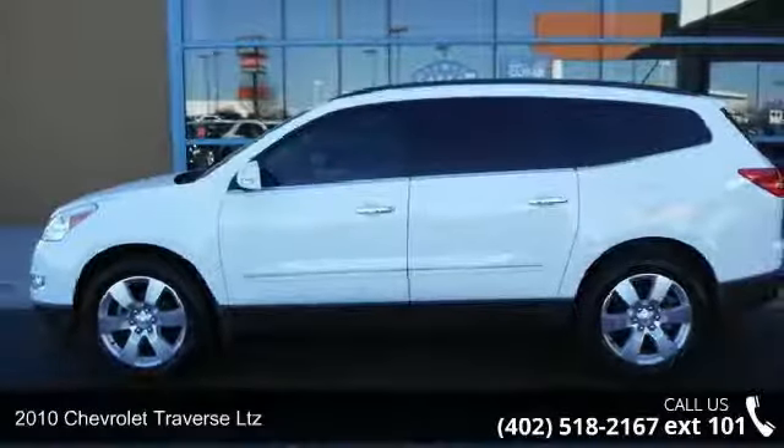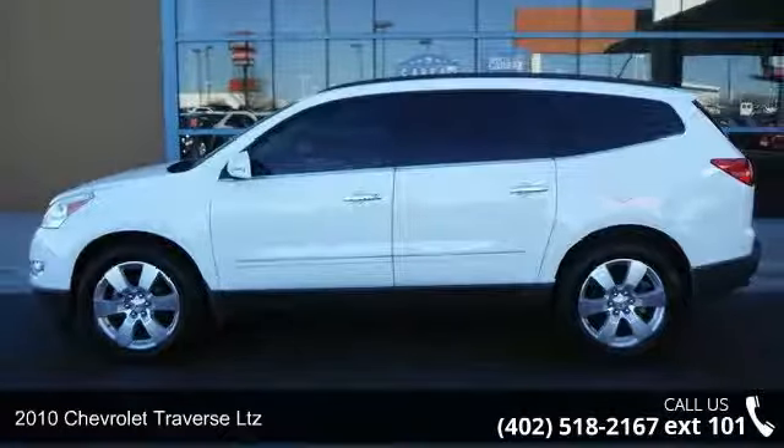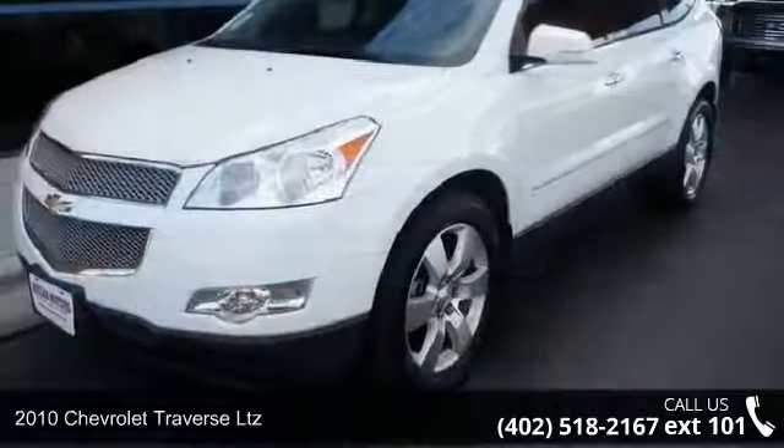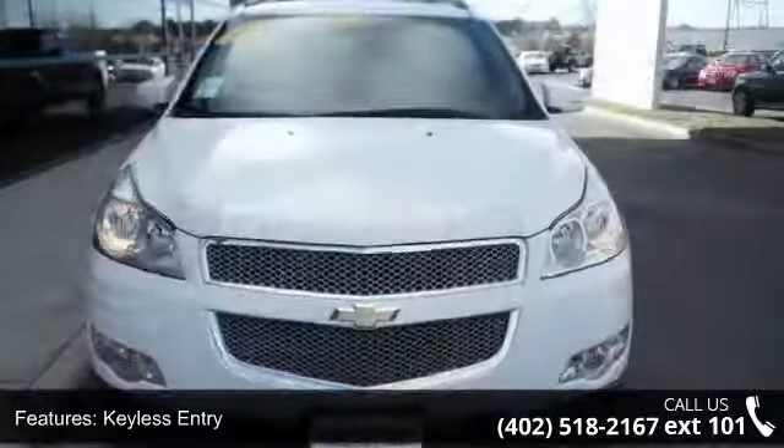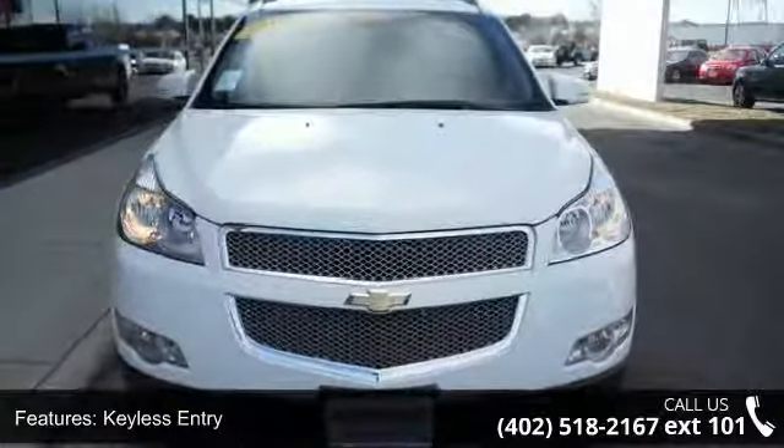Arrive in style with this 2010 Chevrolet Traverse LTZ. This may be the set of wheels you've been looking for. This vehicle comes with a reliable 6-cylinder engine, connected to a smooth shifting automatic transmission.